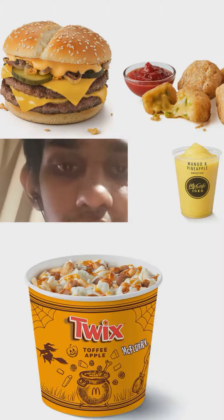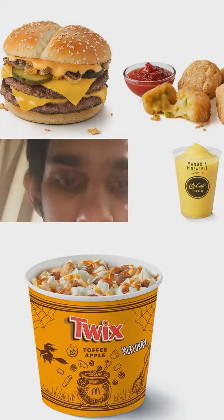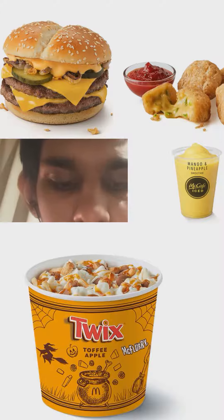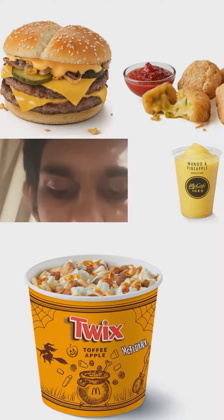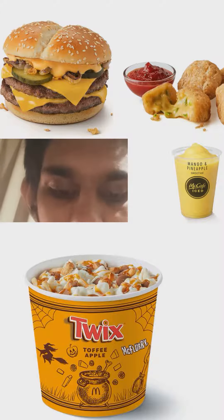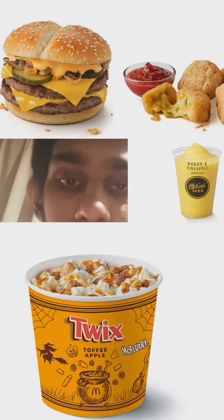McDonald's UK Philly Cheese Stack comes with two beef patties, cheese sauce, cheddar cheese slices, and crispy onions on a toasted bun, available right now in McDonald's UK. For a side dish, chili cheese bites. For a dessert, Twix Toffee Apple McFlurry. And for a drink, mango and pineapple smoothie from McCafe McDonald's.